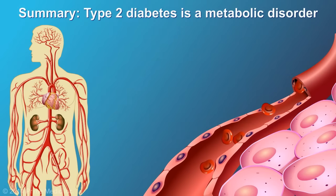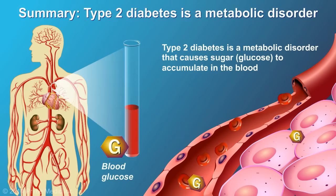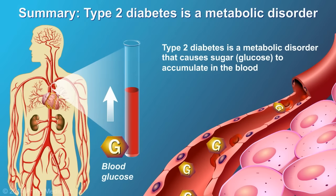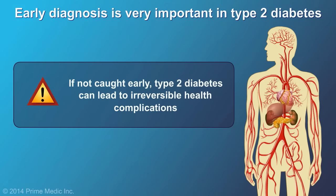In summary, Type 2 diabetes is a metabolic disorder. It causes sugar, in the form of glucose, to accumulate in the blood, rather than being used as fuel for the cells in our body. If not diagnosed and treated in a timely manner, Type 2 diabetes can lead to many health complications.